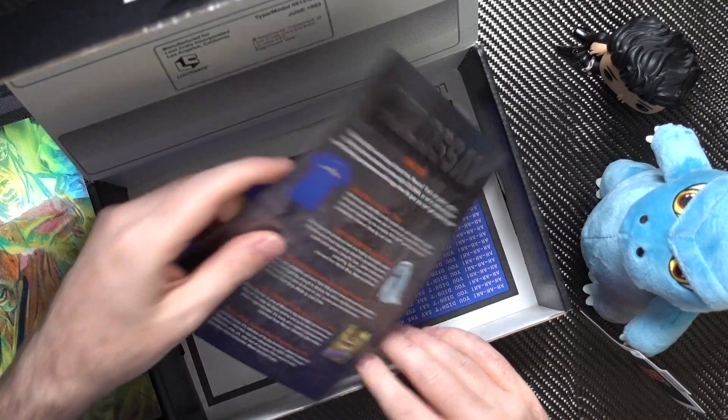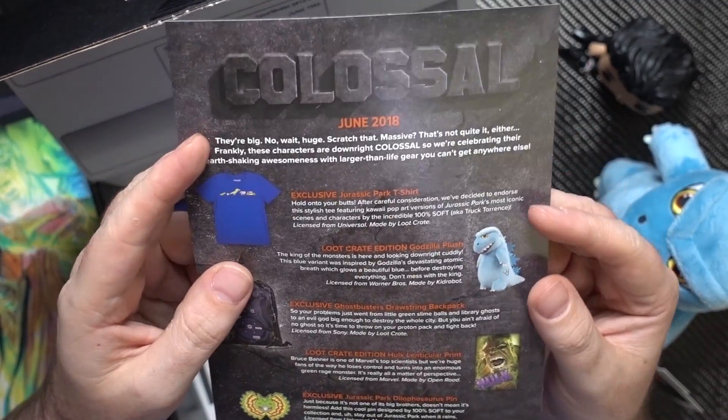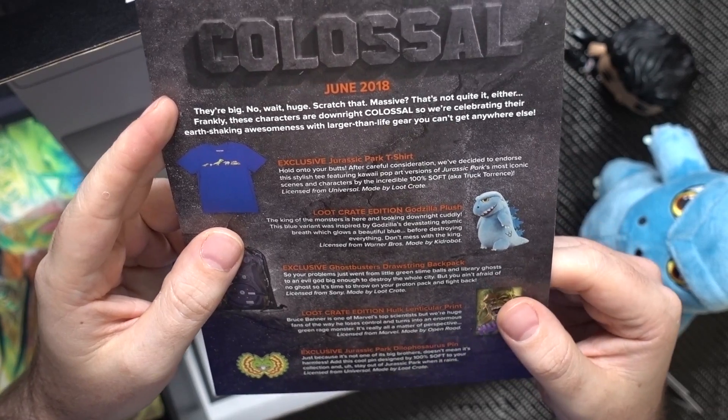You also get a little leaflet that goes through what all the different items are, why you've got them, and where they're from. This is the standard loot crate you get each month. I think I paid 19 pounds — I got a fiver off. If you want a fiver off too, I can put my affiliate code and link down below and that'll give you five pounds off as well.